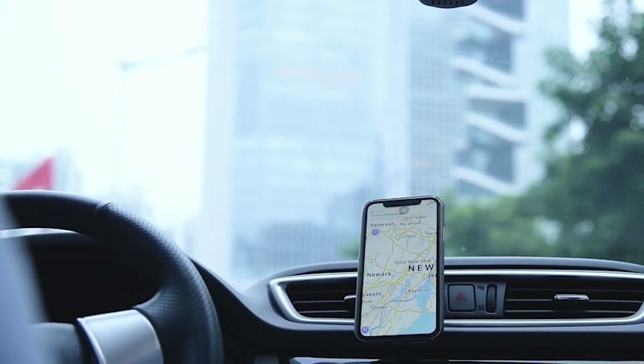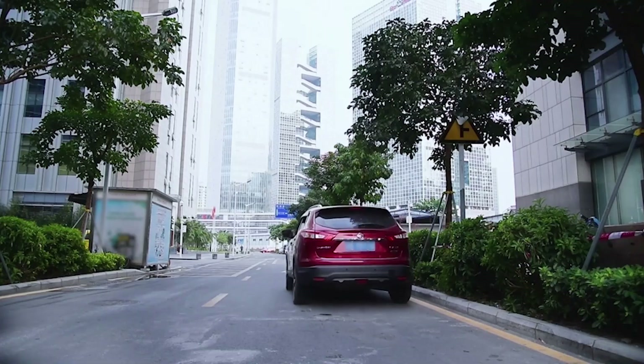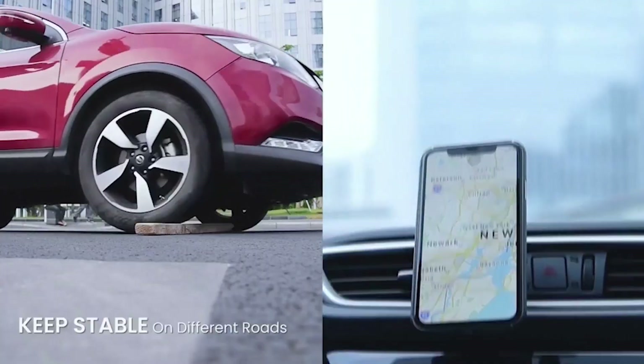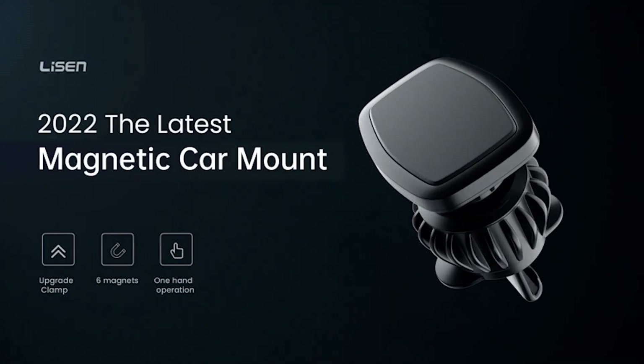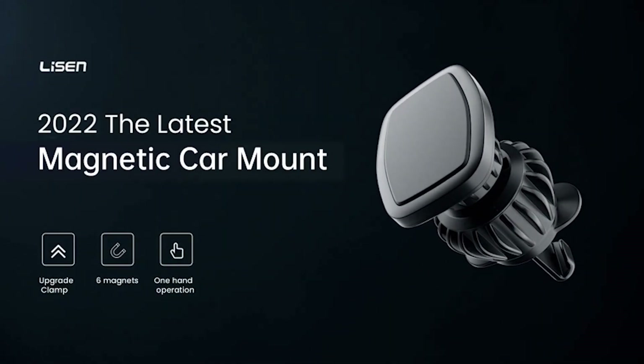The suction power of this mount is no joke — even on the bumpiest of roads, your phone will stay securely attached to the mount. The car mount was created with innovation and usefulness in mind, making it the perfect solution for those looking for a reliable and versatile car phone holder.